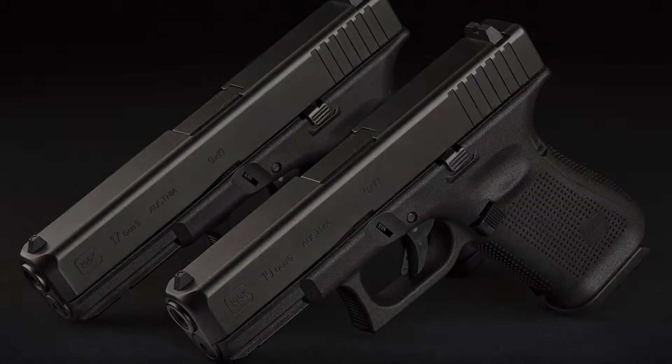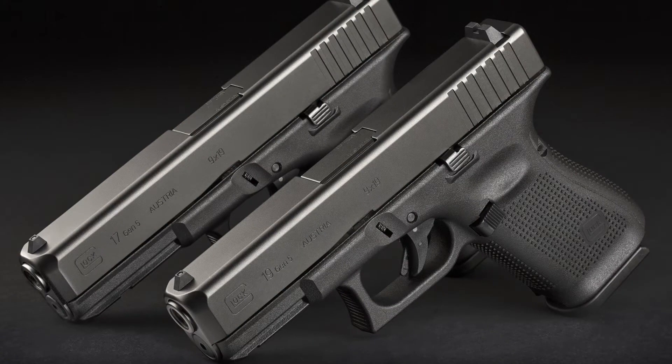Hey folks, it's Travis Barrett with Greentop. Today is Wednesday, August 30th — a big day in the gun world. We got the new Glock Gen 5 just in today. We have them in stock in the 17 and the 19, also available with night sights. They're a little limited right now but we'll be getting more — been buying everything I get my hands on, got a good supply.